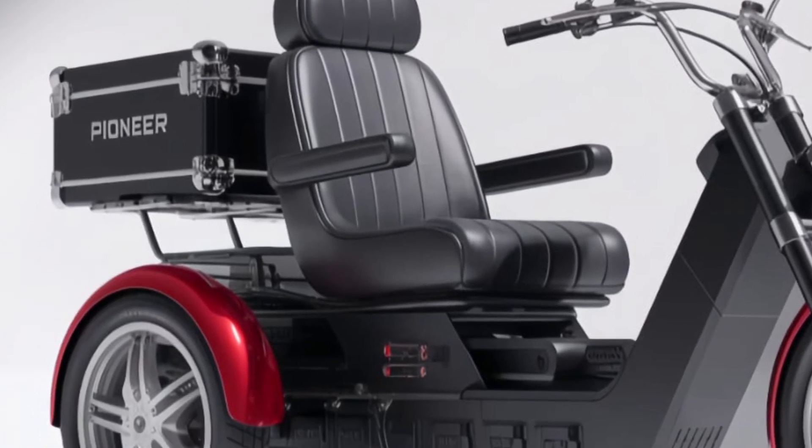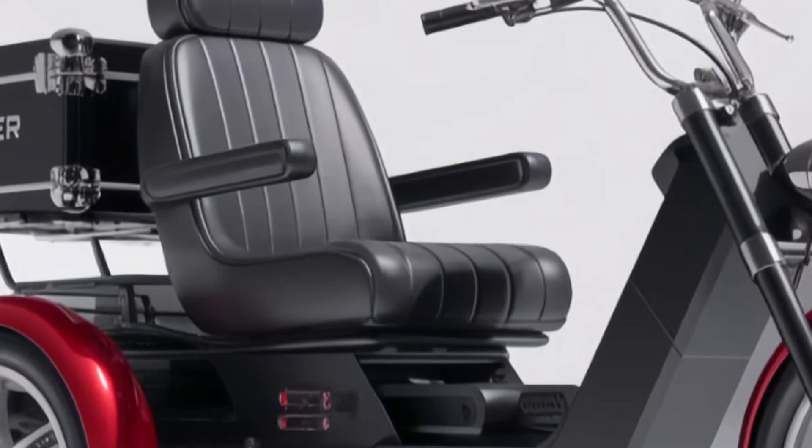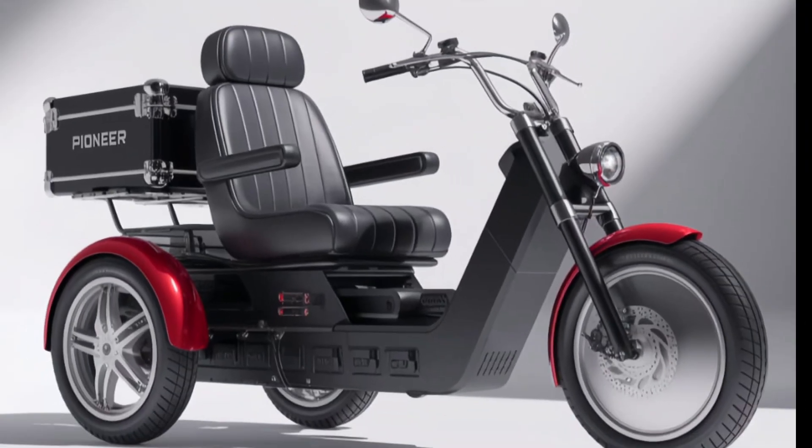And speaking of battery, the trickly offers a range of up to 100 kilometers on a single charge. Charging is just as easy, thanks to its portable charger and fast charging support.